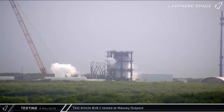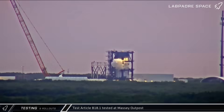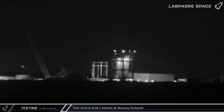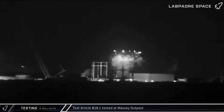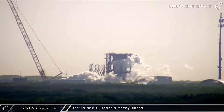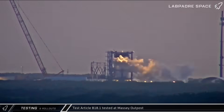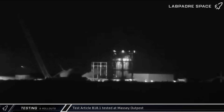Testing this week at Starbase began with Test Tank B18.1, a structural validation article for Super Heavy Block 3, being put through a pair of cryogenic proofing tests at Massey's Outpost. Once filled, the tank was kept under pressure for several hours before being emptied out. With the test tank proven, the new boosters can move forward into the next phases of production and testing.